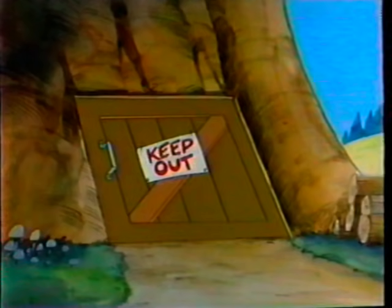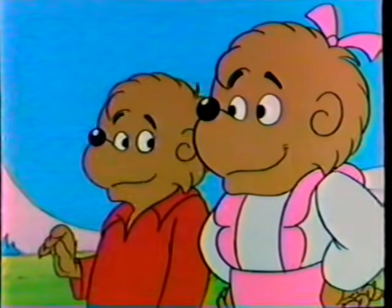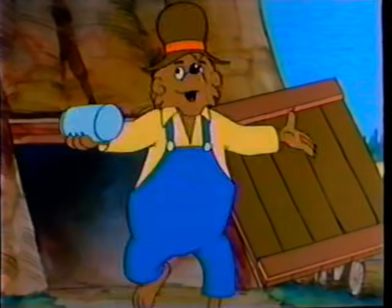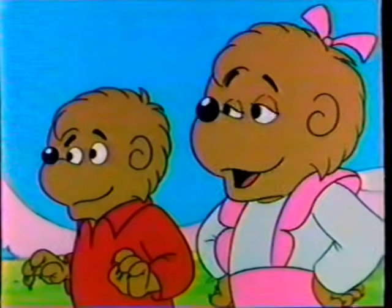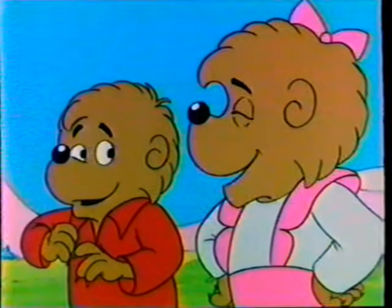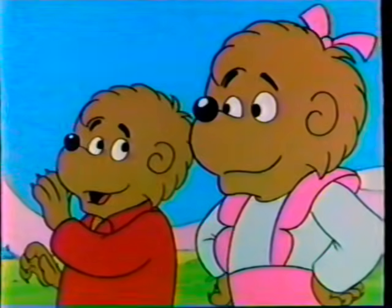Time! Oh boy, have I been dreaming about this. No one in bear country loves honey better than papa. Especially boysenberry honey. Gone! My boysenberry honey! Stolen! Who? I'd say this is a case for the bear detectives. Right. Better signal cousin Freddy. Pronto.